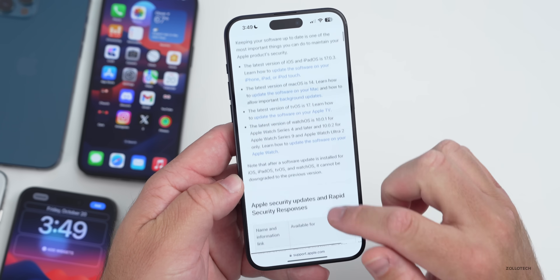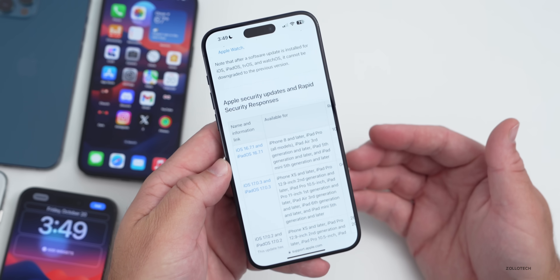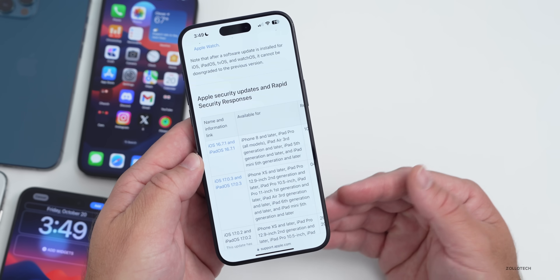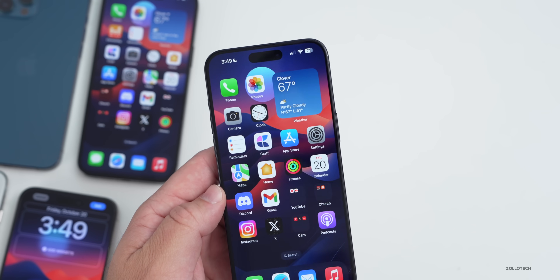As far as security updates, we should know more once the update releases to the public. For some reason Apple doesn't publish security update details in the beta notes, which they really should — they definitely should give us more information about what's in these specific updates.